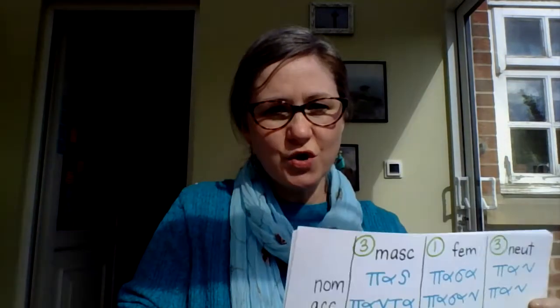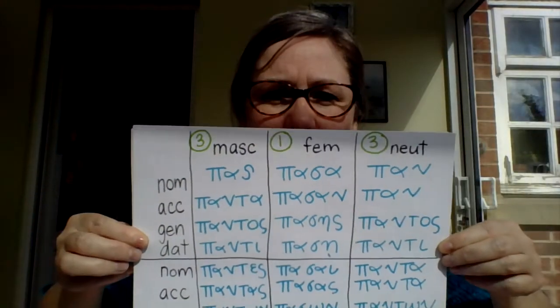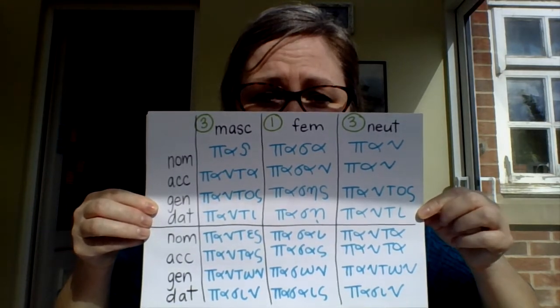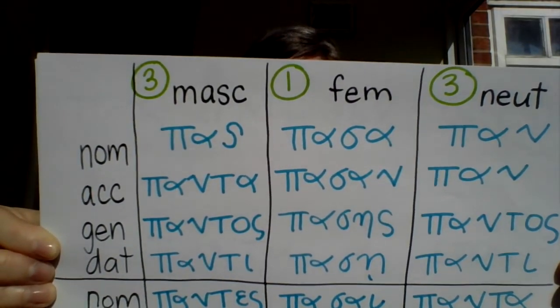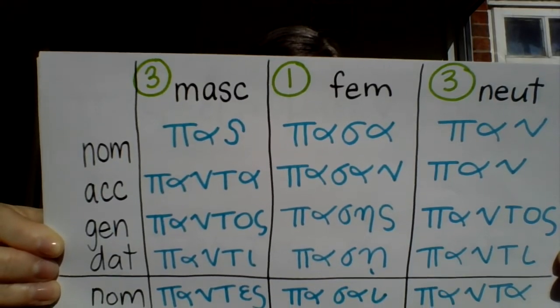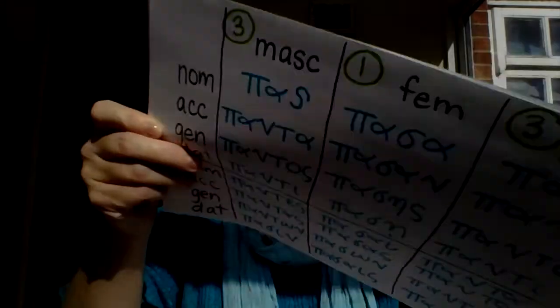We call 'pas, pasa, pan' an adjective that has a hybrid declension — in fact a 3-1-3 declension — because in the masculine and in the neuter it follows the third declension, but in the feminine it follows the first declension. On page 148 in your book: the masculine and neuter have a little three beside them, and the feminine has a number one, but it's all the same word, translating into English as 'all,' 'every,' or 'whole.'